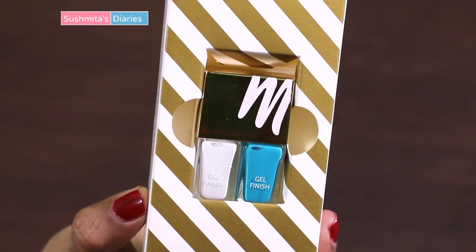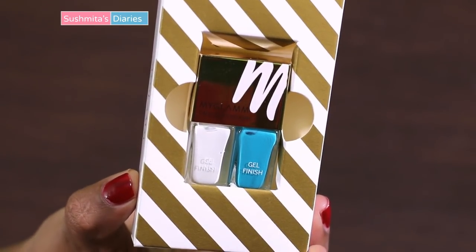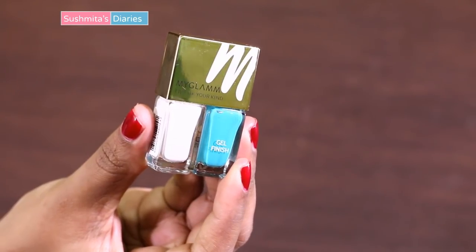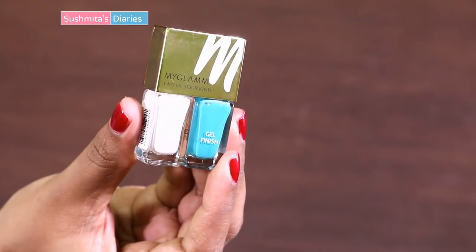The last product is this long-wearing nail enamel set by MyGlam that has a gel effect. This is a special color combination for creating nail art. The product is DBP-, toluene-, and formaldehyde-free.